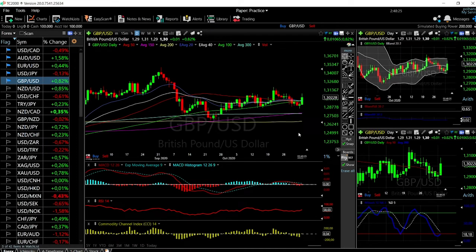Welcome back. We are here looking at the foreign exchange market, and this is going to be my daily forecast for the foreign exchange market for Wednesday, November 4th, 2020.